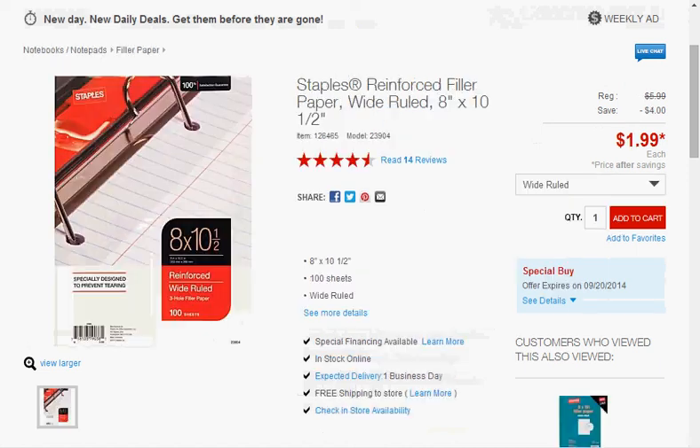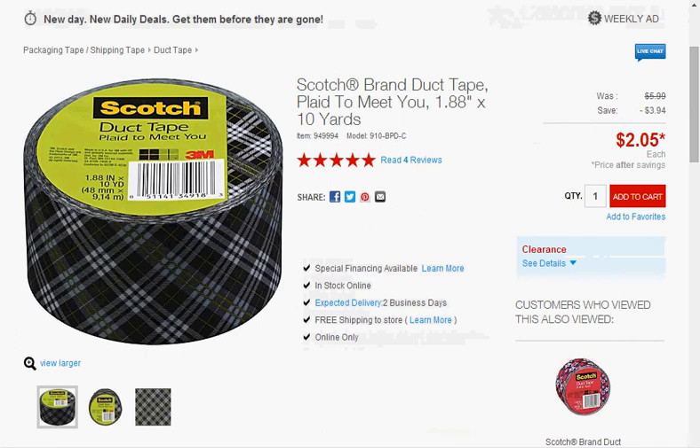The Staples Reinforced Filler Paper Wide Ruled is on sale for $2. Usually back-to-school prices are between $0.50 and $1 and I'll wait for that, but the rest of the year it's like $5, which is crazy. So if you're in summer classes and have run out of paper, you can get it here for $2. A Scotch brand duct tape in Plaid To Meet You is on sale for $2.05, down from $6.